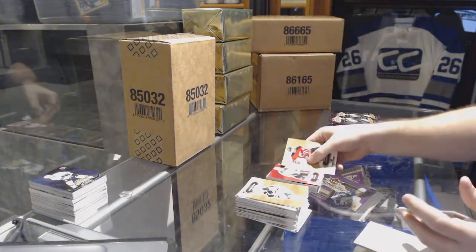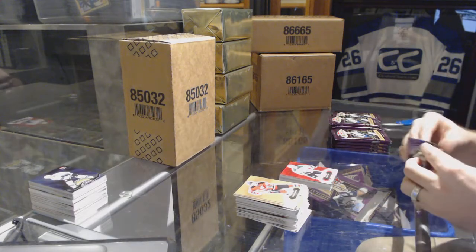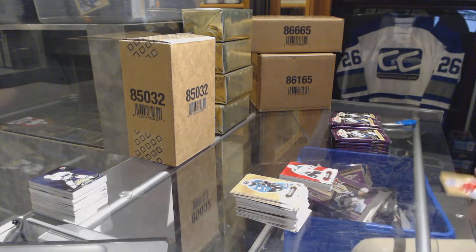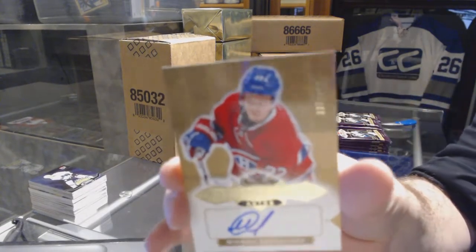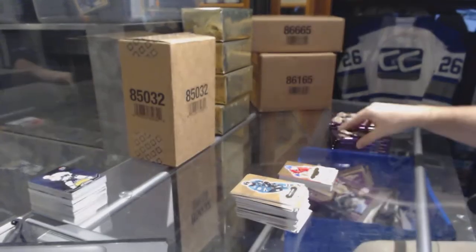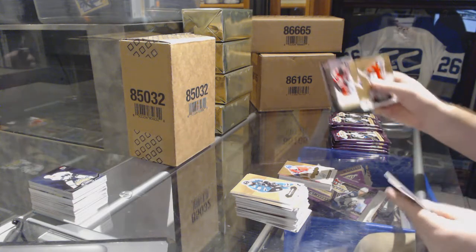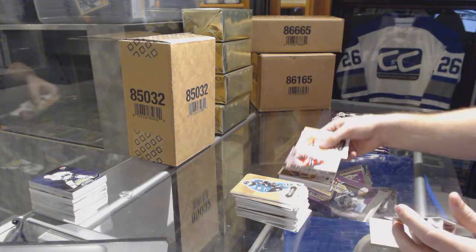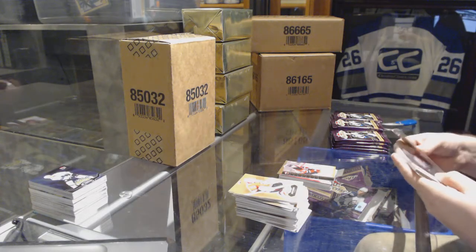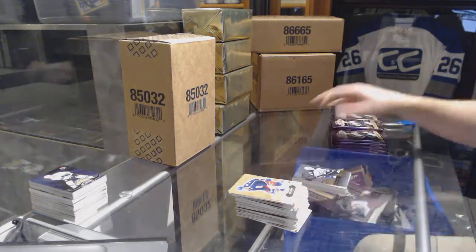We've got a Red Glow for the Dallas Stars of Jamie Benn. We have an autographed rookie to $4.99 for the Canadiens, Mikel Sergachev. Ultra rookie to $5.99 for the New Jersey Devils, Blake Coleman. Kyle Connor for the Winnipeg Jets, Showcase Rookie.